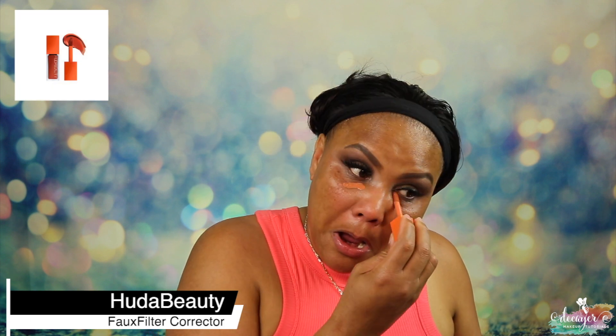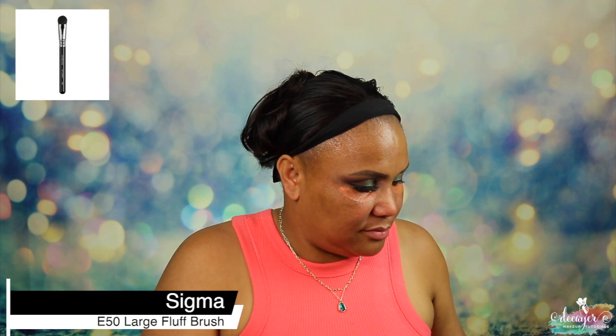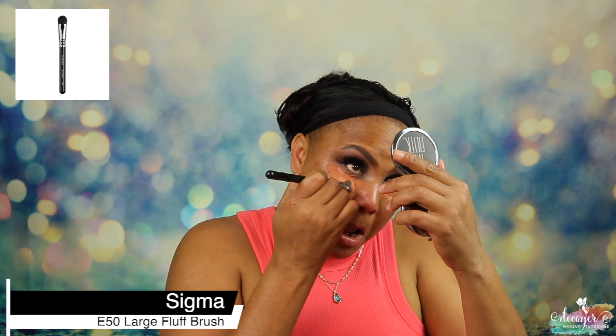Before I apply the foundation, let me put on a little primer. I'm going to use my Tatcha primer.